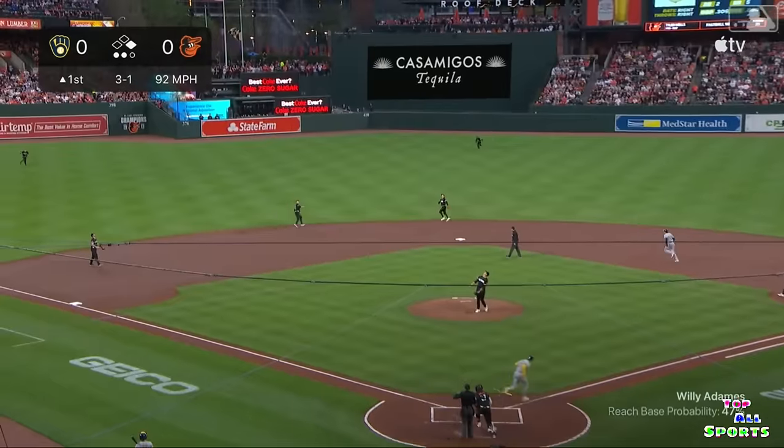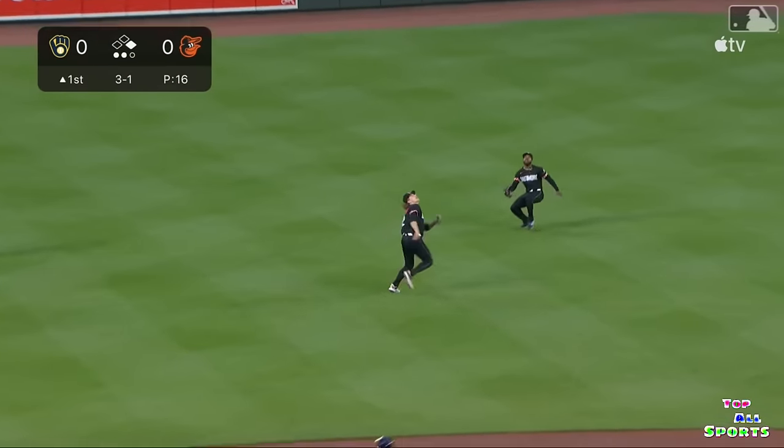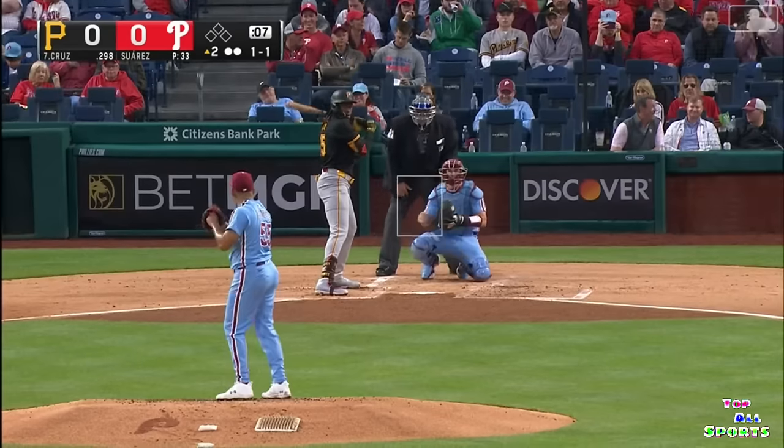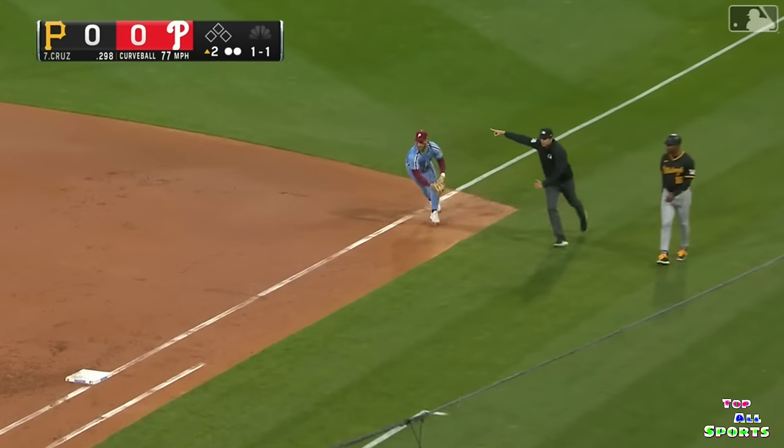This is popped up by Adams, shallow center field. Henderson drifting back, he waved everybody off. And look out — nearly collided full on with Cedric. Pulls that one to first, diving stop by Harper, Suarez there to cover. Three-one on the put out.